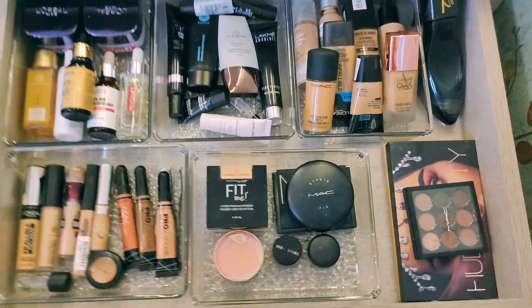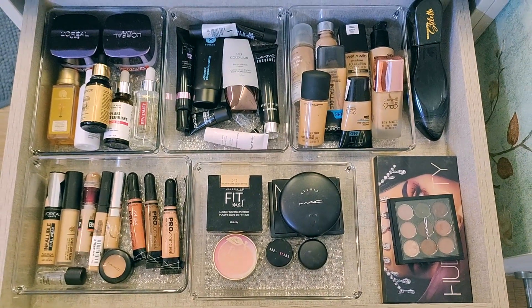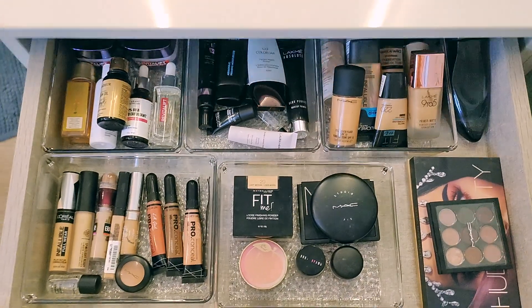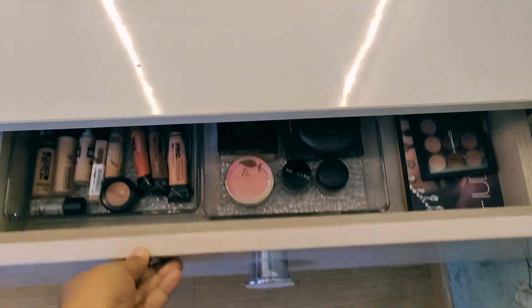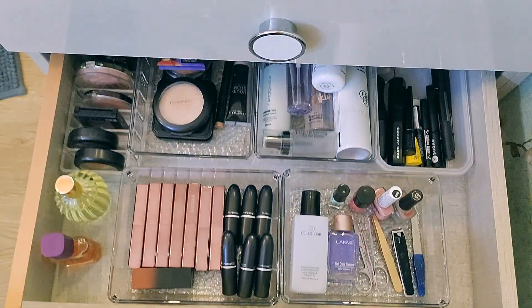And this is how my drawer looks — acrylic trays. I have purchased from Demart. I might not give you the same tray link, but I will find it and if I have these acrylic trays I will provide the link. Now let's open the second drawer.